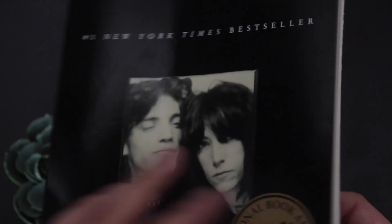Patti has the power to really bring these mundane activities to life, and that's what I love about this book. It's so beautiful and heartbreaking at the same time. I don't want to ruin the ending, but it's just something I'm really glad I picked up from the shelf.